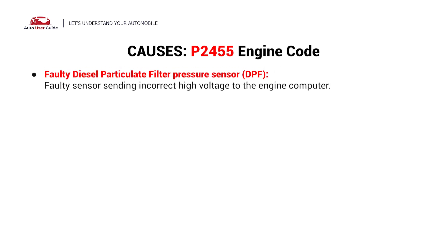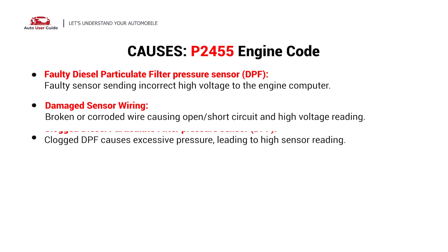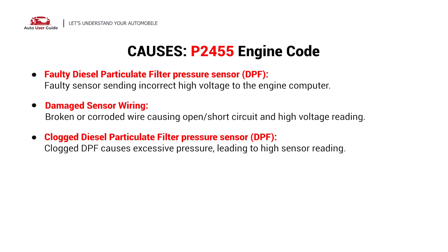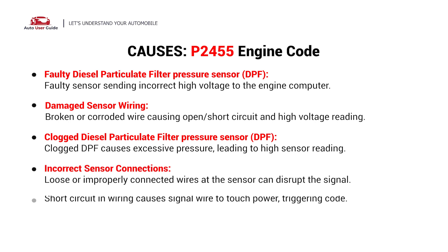This error could be caused by the following possible faults: a faulty diesel particulate filter pressure sensor, damaged sensor wiring, a clogged diesel particulate filter pressure sensor, incorrect sensor connections, or electrical issues.